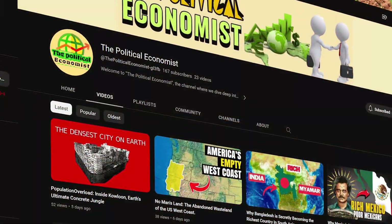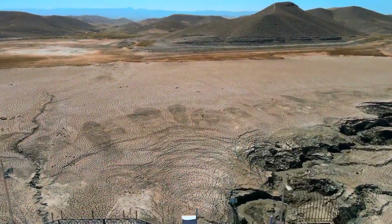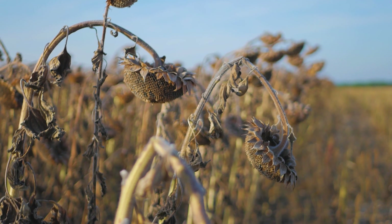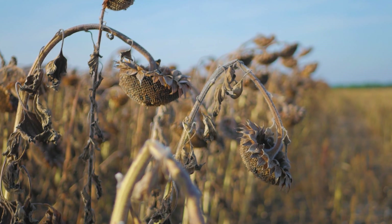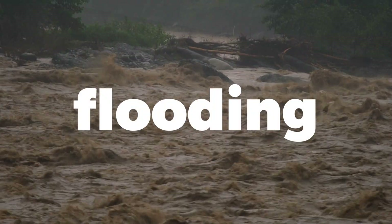Hello and welcome back to the channel. In today's video, we're going to take a deep dive into the development of GERD and discuss some powerful reasons why it can have negative consequences on the environment, as well as its potential to help African nations protect against flooding, streamline irrigation, and sediment control.